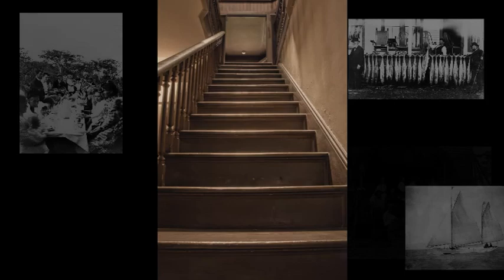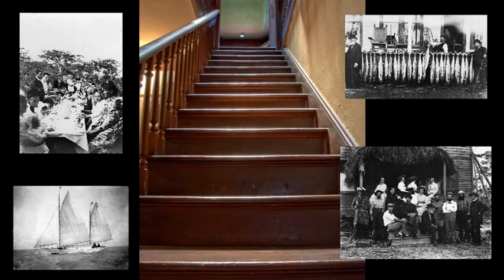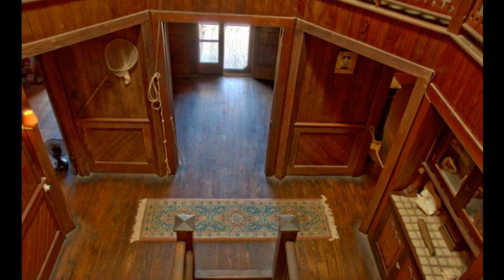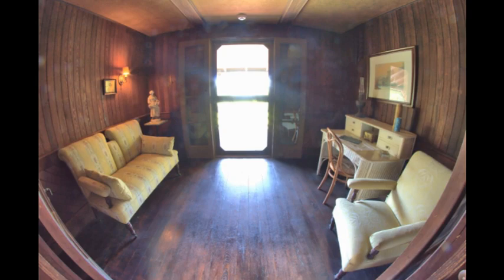As we go up these stairs, we also go back in time. From the late 1920s, we return to 1891, back when the main road in South Florida was Biscayne Bay. At the head of the stairs is a sitting room, or foyer. This sitting room was originally part of the Commodore and Jessie's bedroom. The wall to the left was added during the 1926-28 renovations.